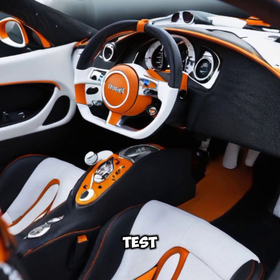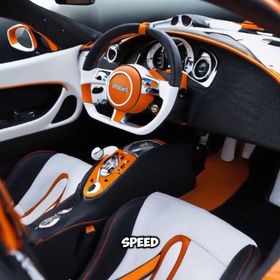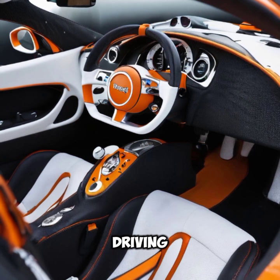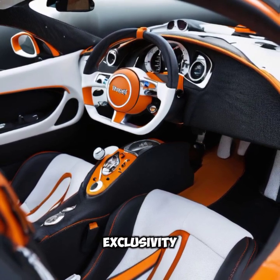The Bugatti Vronvite SWRC Edition 2024 isn't just about speed; it's about the ultimate driving experience, blending performance, luxury, and exclusivity.